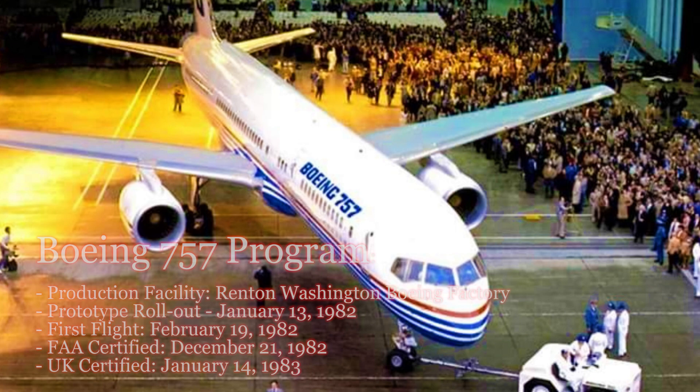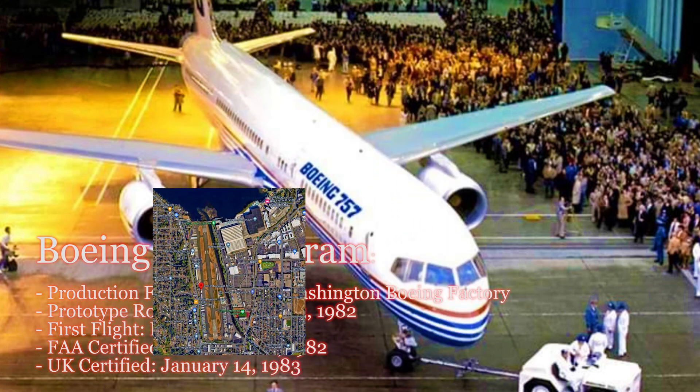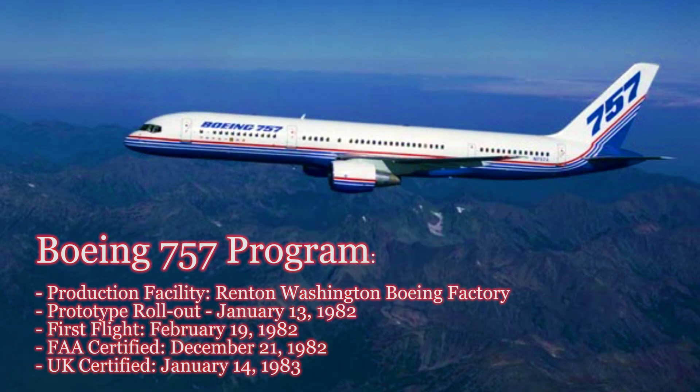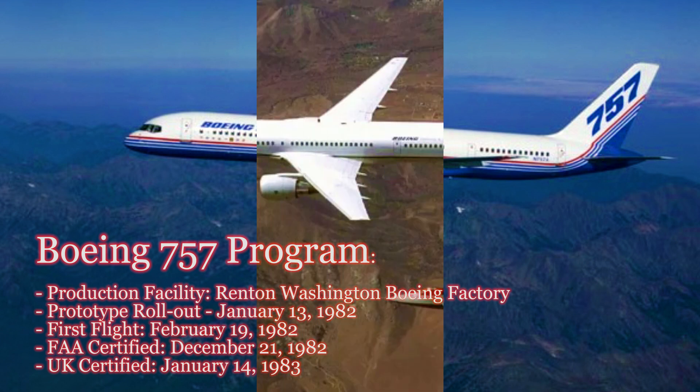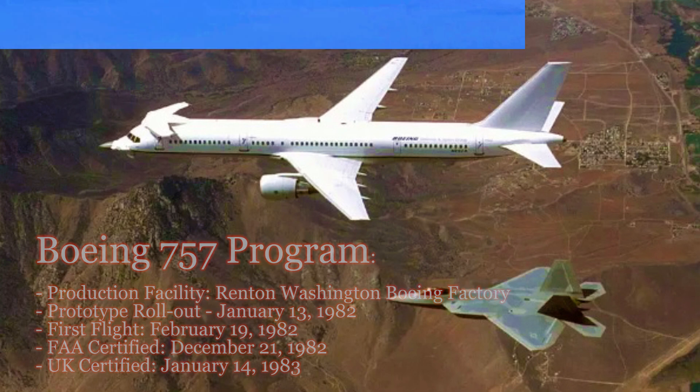Before we get into the specific aircraft, let's set the stage with a brief overview of the Boeing 757. This twin-engine narrow-body airliner was first introduced by Boeing in 1982. It quickly gained popularity for its efficiency, versatility, and reliability. The Boeing 757 prototype would go on to serve as a testbed aircraft for new technologies inside and out for Boeing.